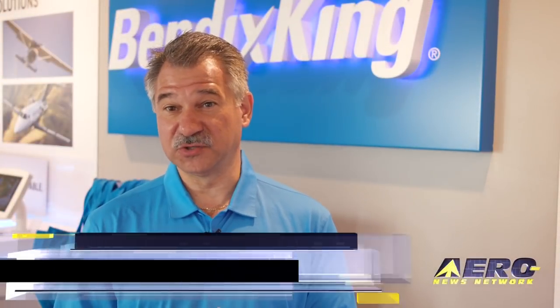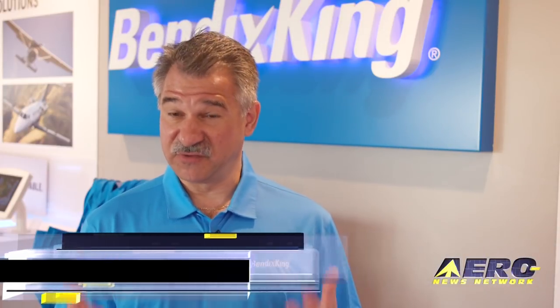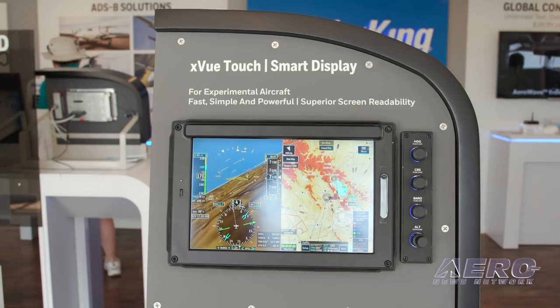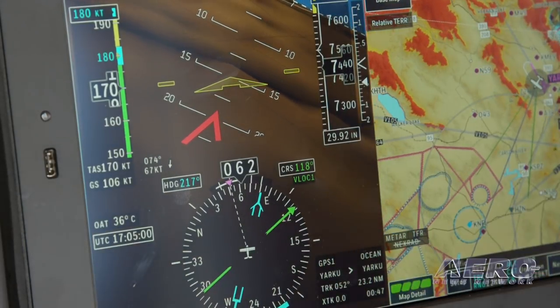In BendixKing we have a lot of new products this year, including an entry into the experimental market with our XView touch displays. We're able to offer the innovation and the software technology across a lot of different markets and different customer segments — experimental, certified, and now into larger and larger aircraft, including some of the new wins that we announced this morning around some regional aircraft as well.